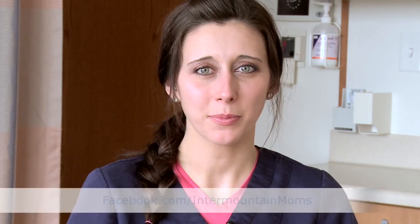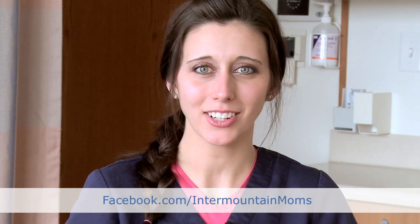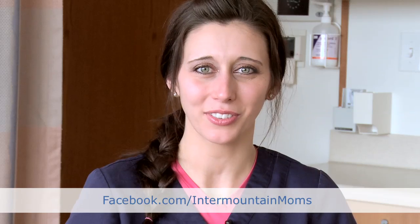If you have more questions for me in the future, please feel free to ask them on our Facebook page at facebook.com/IntermountainMoms, and recommend this to your friends and family too.